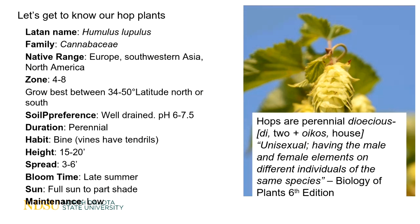Hops are a perennial and the habit is considered a vine — and that's not a typo. Vines actually have tendrils, but hop plants are unique: the vine is actually defined by the Oxford English Dictionary as 'the climbing stem of the hop,' so it is a specific term for hops. The height is 15 to 20 feet — and you read that correctly. The spread is 3 to 6 feet, although the root system is rhizomes — the horizontal underground stem. They don't spread obnoxiously. Bloom time is late summer, and they need full sun to part shade. Maintenance is considered low.